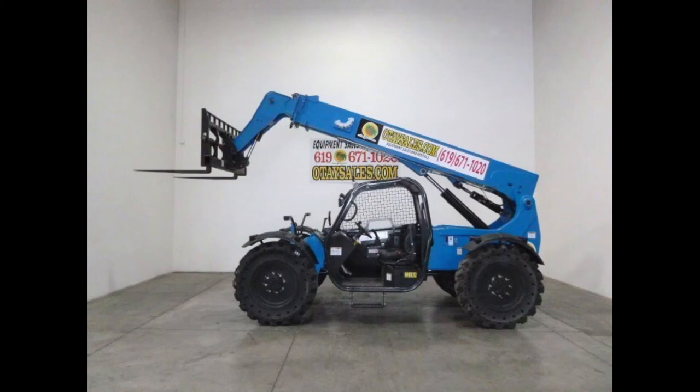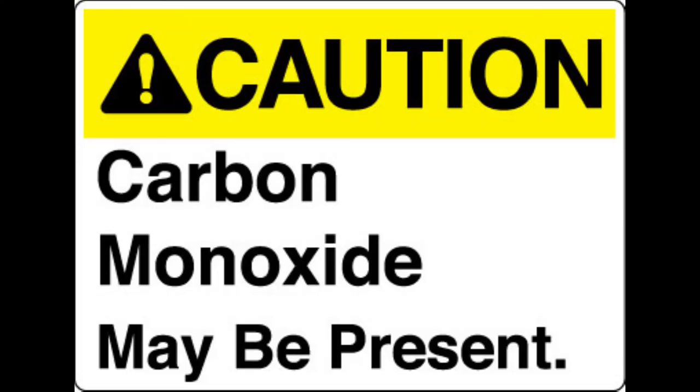Make sure the equipment is properly tuned up. Ask whether your vehicle can be fitted with a catalytic converter to reduce carbon monoxide emissions. Whenever possible, don't leave your forklift running inside an enclosed or semi-enclosed space like a parking garage. Remember, hazardous concentrations build up very quickly in places that have poor ventilation.